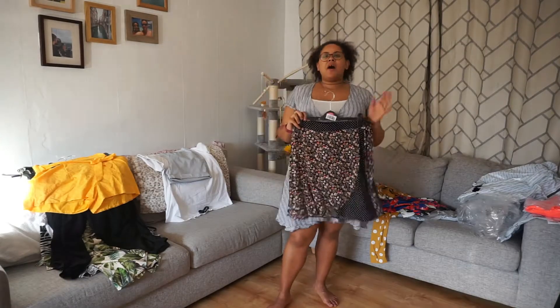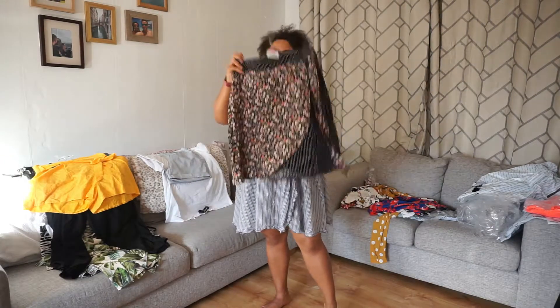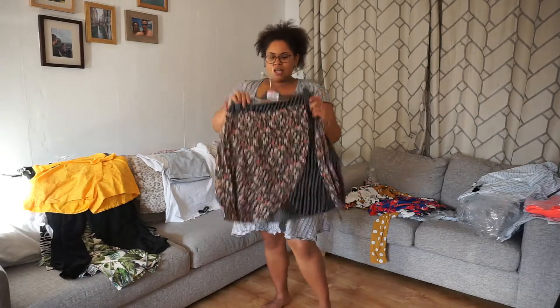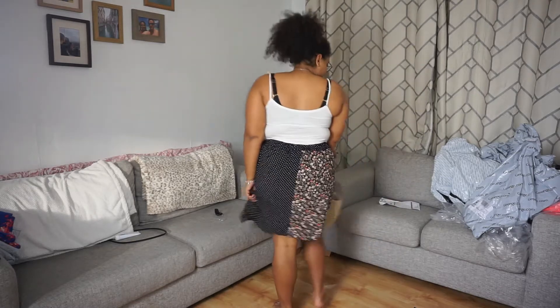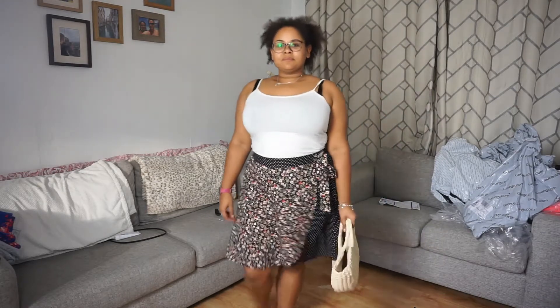Next up is this cute little skirt. I never wear skirts, mainly because of chafing, but I've got my shorts on today and I'm going to be buying the Bodyglide stick so hopefully that'll eliminate any chafe issues. I got these shorts from the Big Bloomer Company by the way — best shorts ever. The skirt is kind of a wrap style, or fake wrap, with two patterns and a tie to the side. It's really cute — I'm excited to try that on.